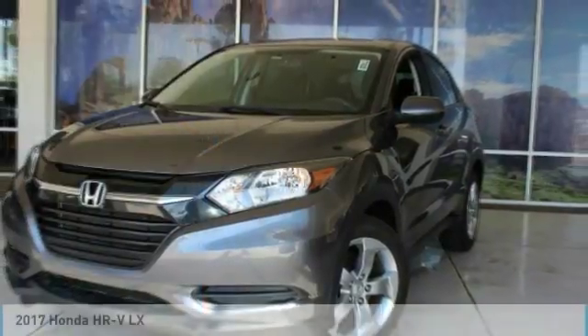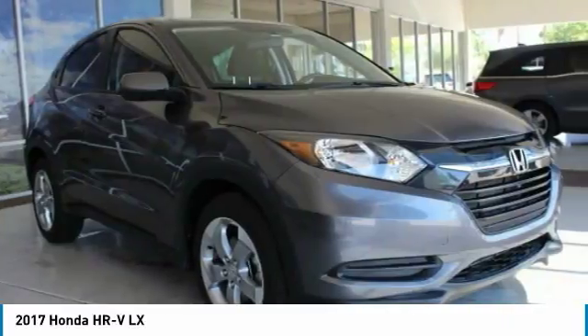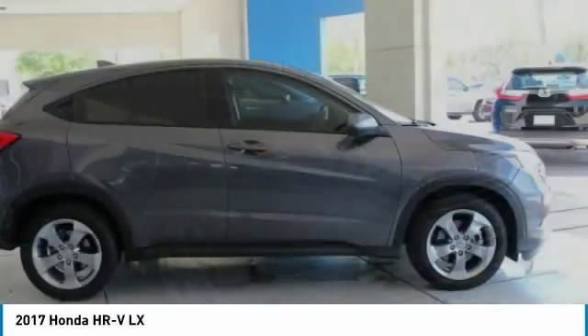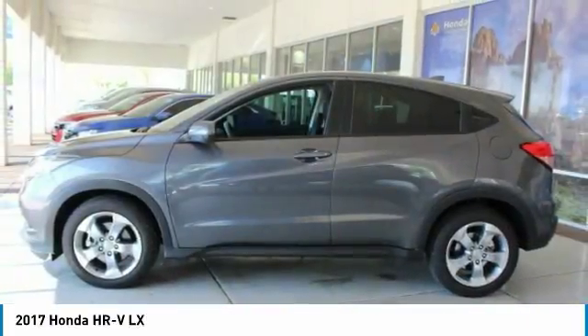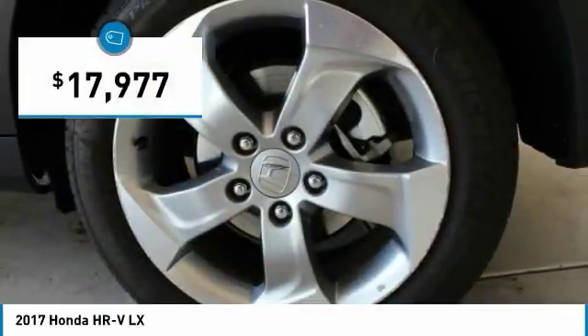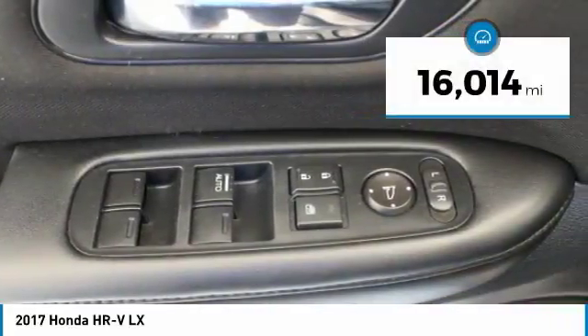In 2017, Honda HR-V. The HR-V has a good-looking exterior with a clean design. It comes with a well-tuned suspension and a handsome and flexible interior with tons of options to choose from, and is priced below $20,000. This vehicle has less than 20,000 miles.